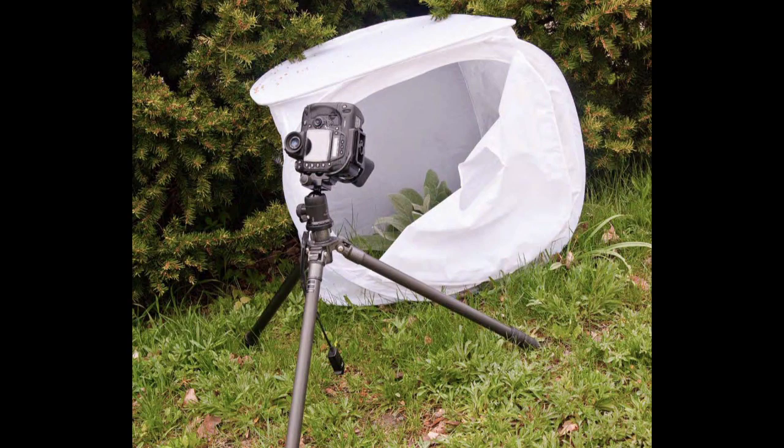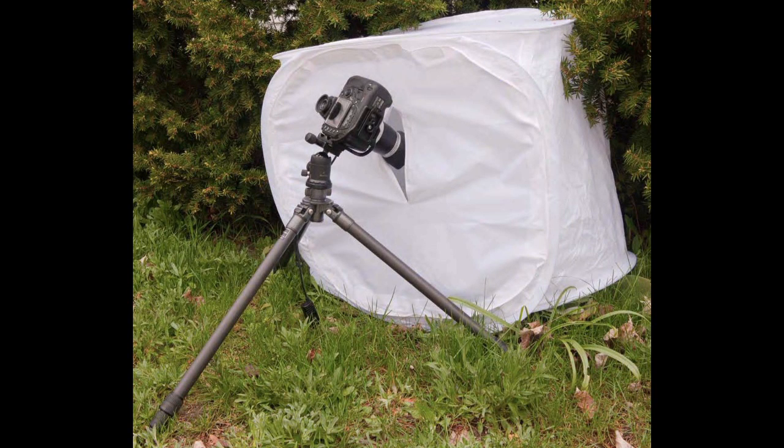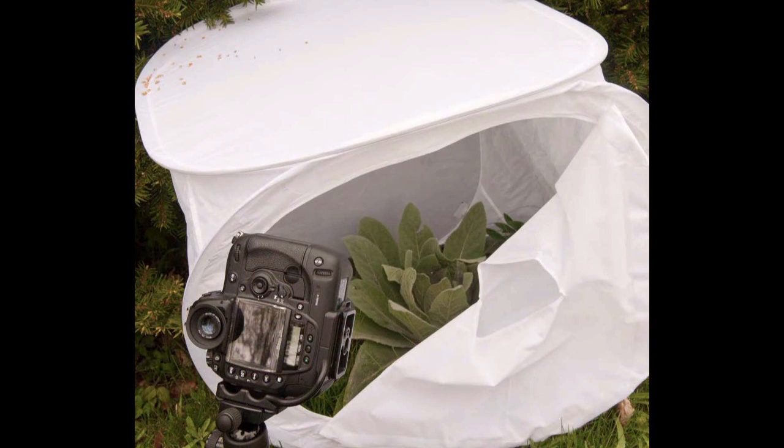These light tents work great for groundwork, provided you resign yourself to carting them all over the woods in addition to your tripod, camera, lenses, and whatnot. But it is a solution that's worth trying out if you really want those good stack photos and you have a lot of wind. I even had my daughter sew a skirt on the bottom of the light tent so that it could feather out to further stop the wind from coming in from the bottom.